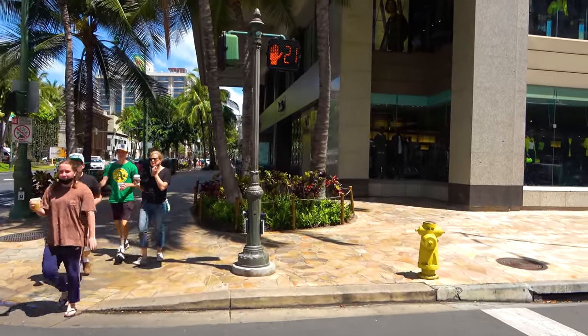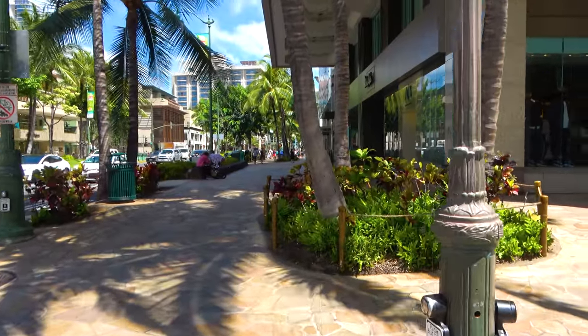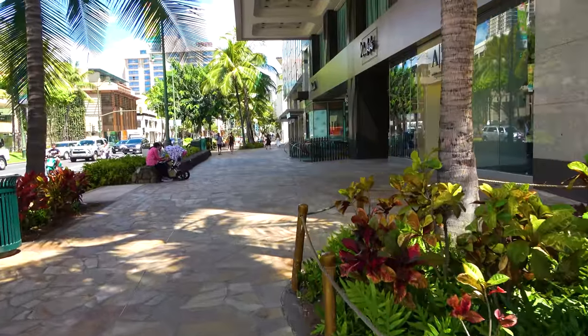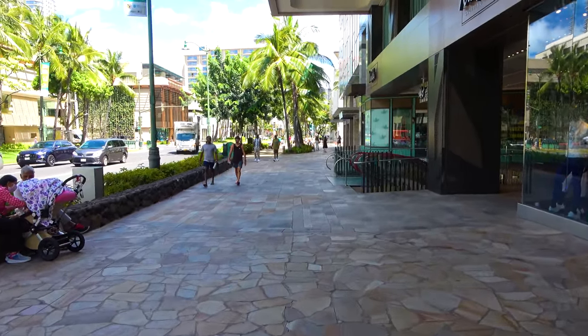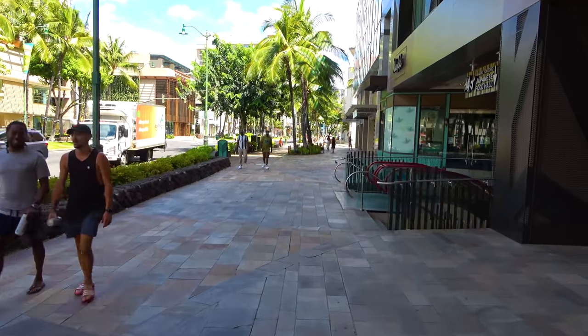If you're looking for Musubi, just down this street to the right of the central part of the Royal Hawaiian Center is a Musubi Cafe that makes pretty good Musubis. If you're looking for something cheap, quick, and fast, you can check that out — though you'll probably find Musubis cheaper at 7-Eleven or something, but cheap for Waikiki.